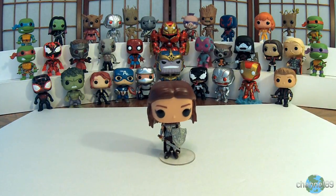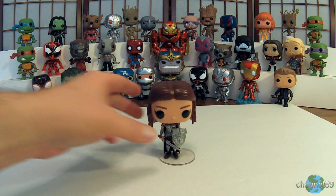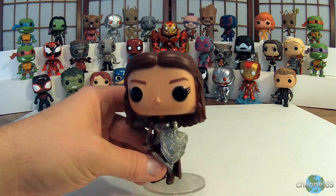What a difference that makes! I need to pick up some of those — that's pretty awesome. She looks really cool, let's get a close-up.